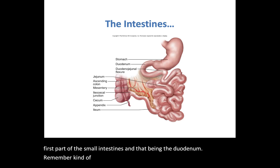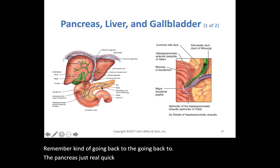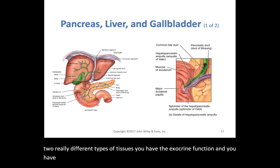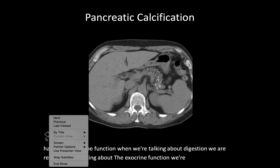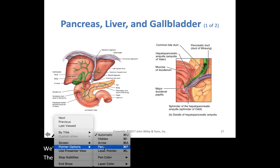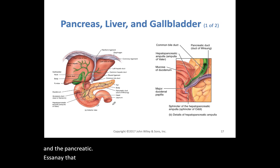Going back to the pancreas just briefly: the pancreas is composed of two really different types of tissues. You have the exocrine function and you have the endocrine function. When we're talking about digestion, we are referring to the exocrine function. It's those acinar cells and the pancreatic acini that are creating and releasing the pancreatic juice and the enzymes associated with digestion.